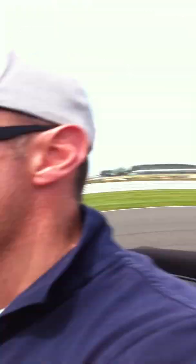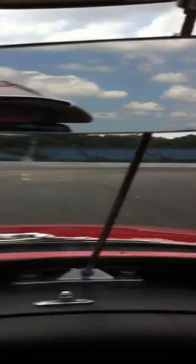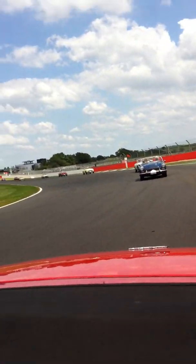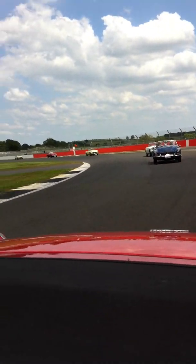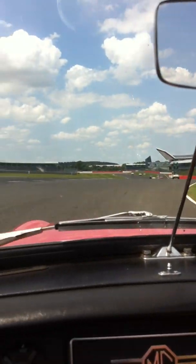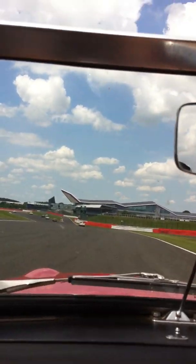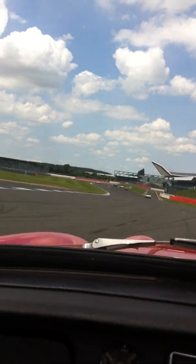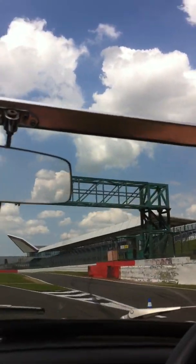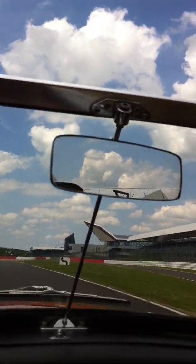I've bumped my kneecap a couple of times. Look behind me, you can see the same car. Some sharp corners though — definitely sharp. It's a pit lane, it's the new one. That's where they dive into the pits.